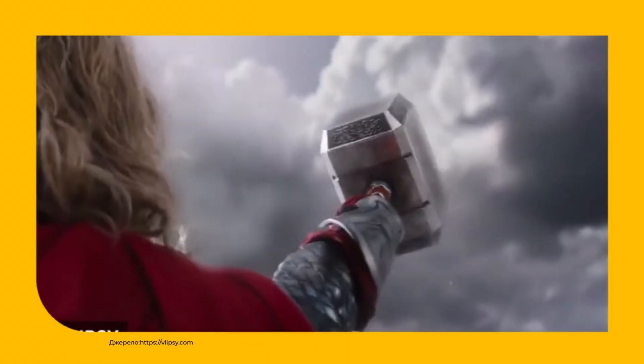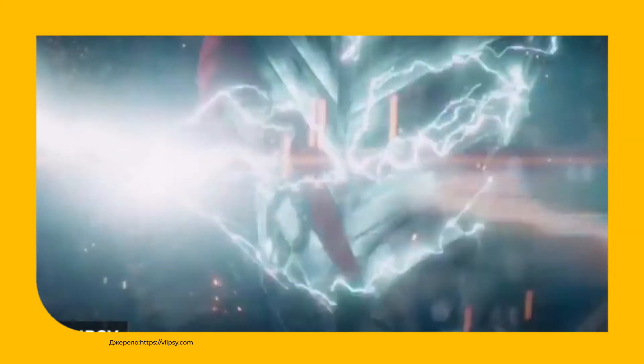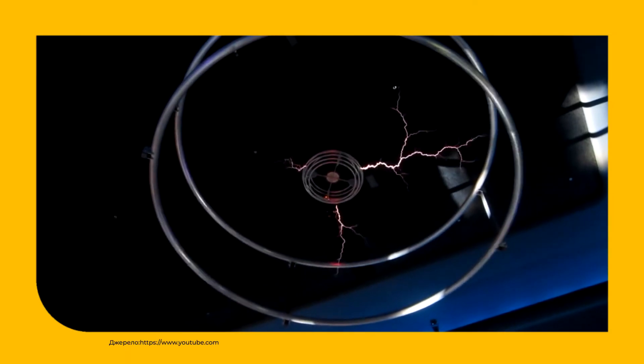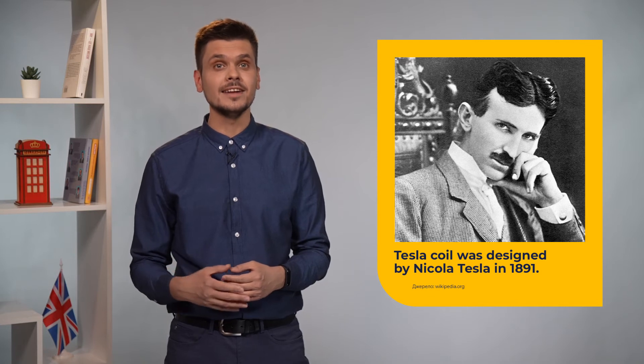Would you like to ride this bike? Tesla coil, or indoor lightning, is one of the most spectacular objects located in the science museum. It is one of the wonders of engineering and physics. This electrical machine was designed by Nikola Tesla in 1891. The Tesla coil generates extremely high voltage. What's more, it can create music. Nowadays it doesn't have much practical use.